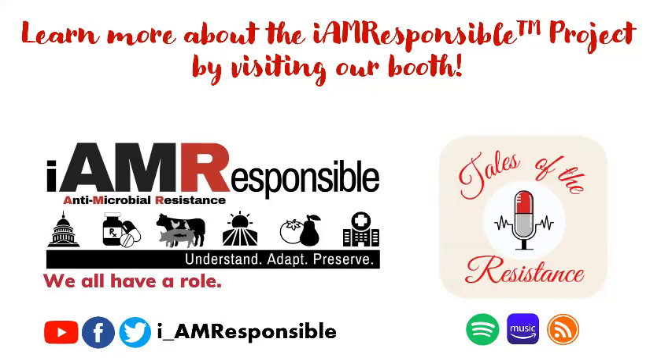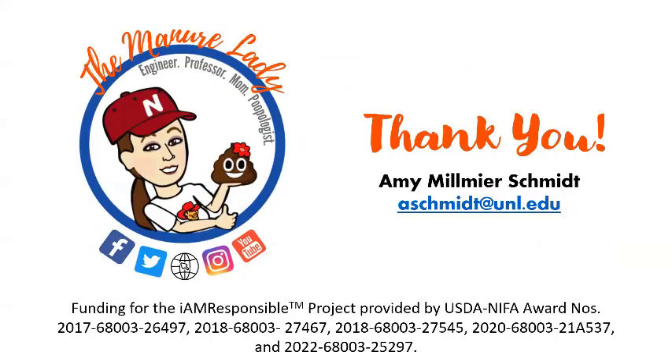We have a booth down at the end of the hall next to the registration table if you want to swing by — we have information there. We also started a podcast recently, the Tales of Resistance podcast. Some of my staff are really into the podcast world, they run those and they're pretty entertaining to listen to. Our program in general would love to have new people join who want to work in this area and help share the outreach content we're developing as a team.